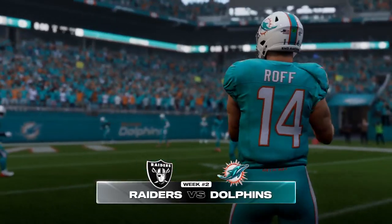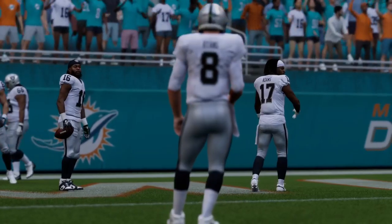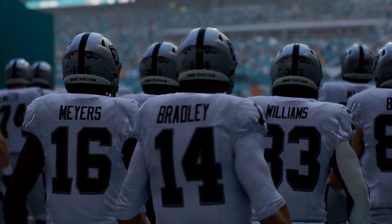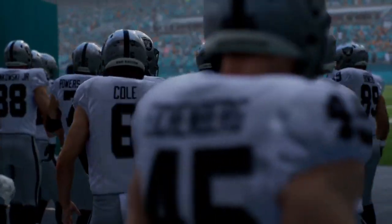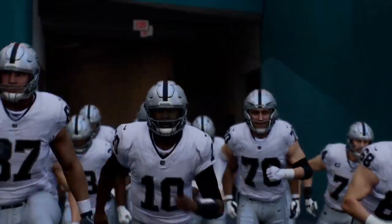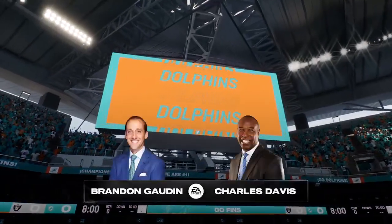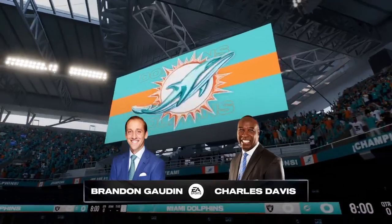It's the Raiders and the Dolphins, and it comes your way next on Madden NFL 25. We are about 15 or so miles northwest of world-famous Miami Beach as we are set for football at Hard Rock Stadium in Miami Gardens. Hi, everyone. Brandon Gordon, Charles Davis.